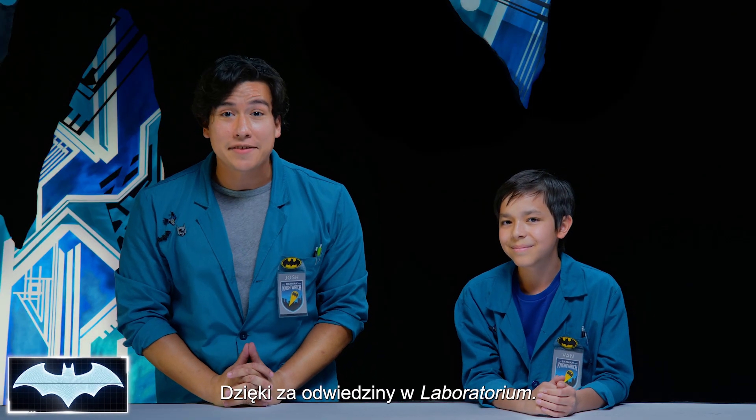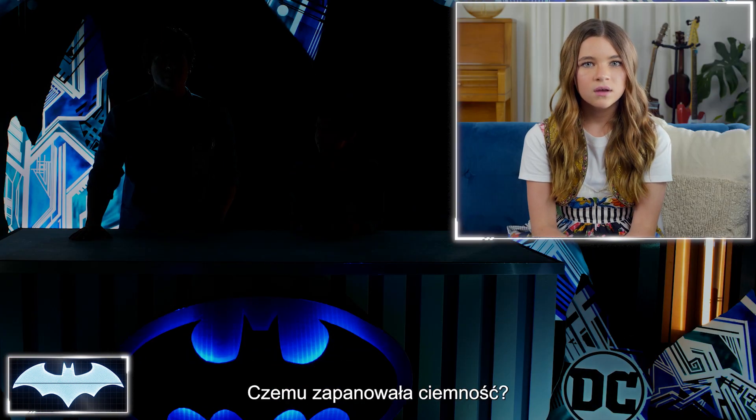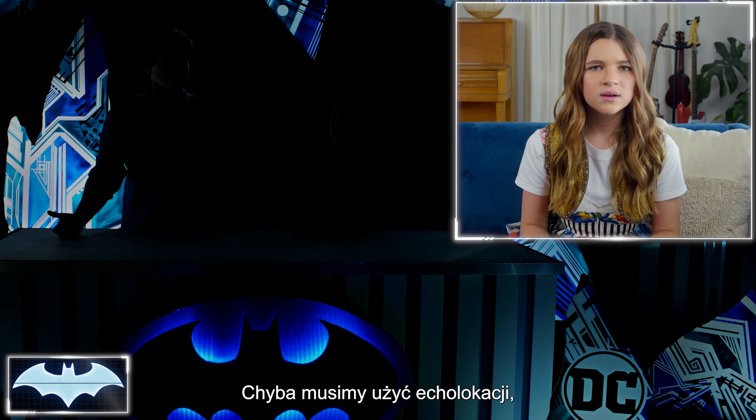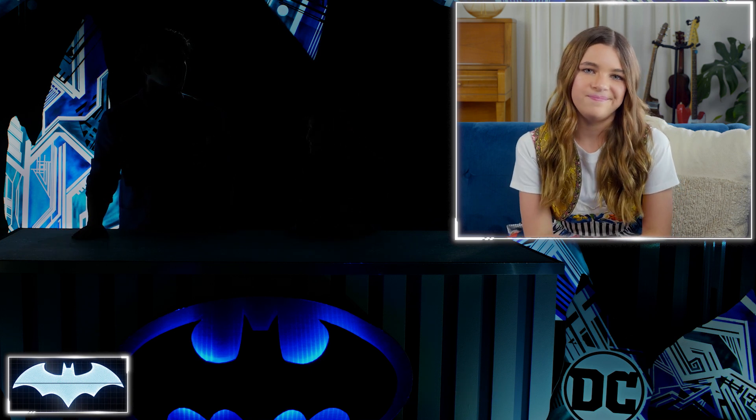Thanks for joining us here on Batman Science Lab. You can find more great Batman content here on the DC Kids channel. Hey, what happened to the lights? It looks like we're going to have to use echolocation to find the light switch!